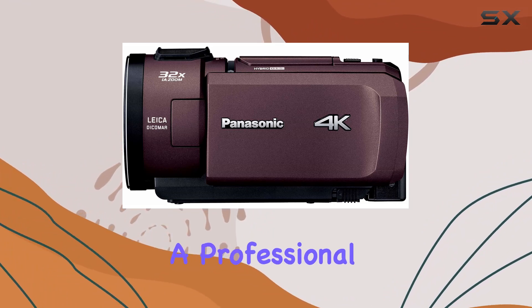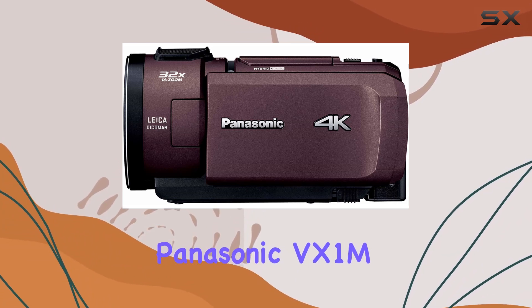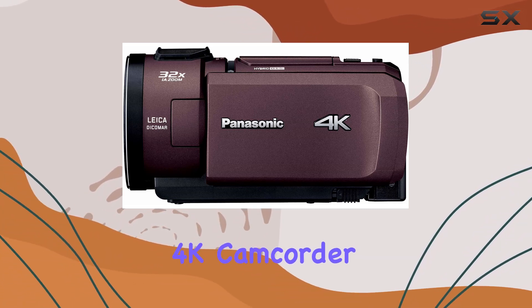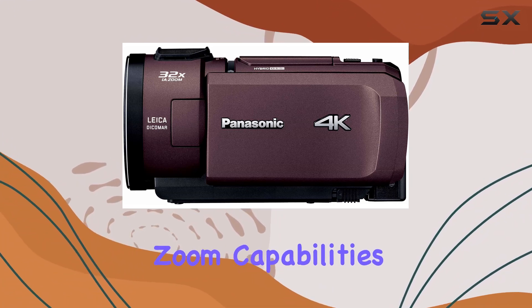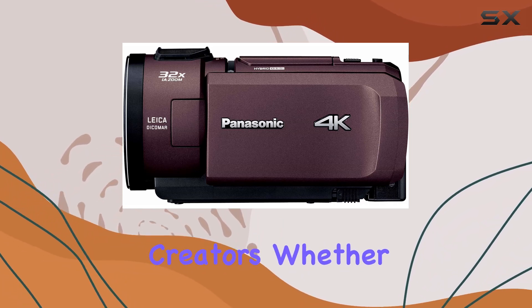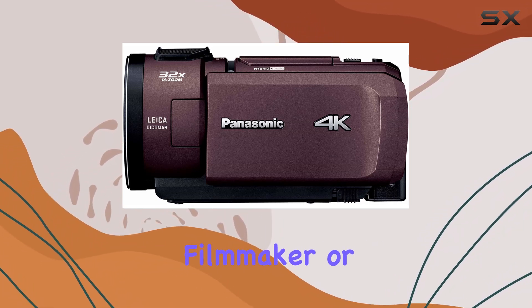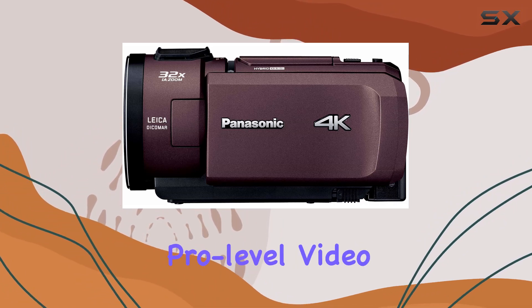The VX1M offers a professional touch to your filmmaking endeavors. In conclusion, the Panasonic VX1M is a powerful 4K camcorder that delivers on its promises. With an array of features — from the extensive zoom capabilities to low-light performance — it's a versatile tool for content creators. Whether you're a seasoned filmmaker or a budding enthusiast, the VX1M could be your ticket to unlocking pro-level video content.